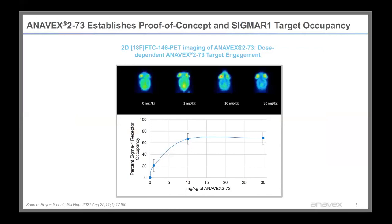Anavex 273 has established proof-of-concept Sigma-1 receptor target occupancy data with a Sigma-1 receptor PET ligand. This was done in Fred Chin's lab at Stanford University and published in the cited publication. You can see that Anavex 273 dose-dependently engaged with the target over a wide therapeutic window.